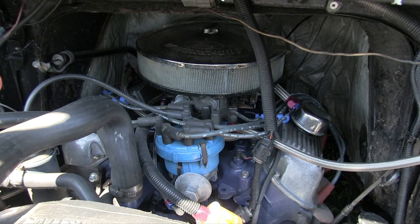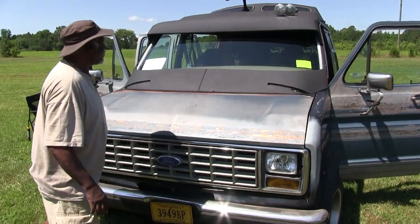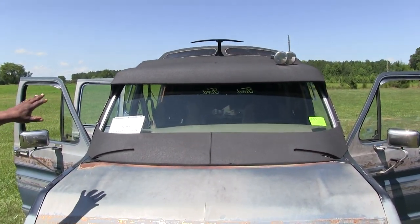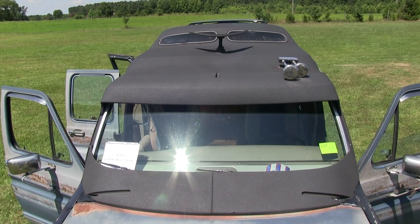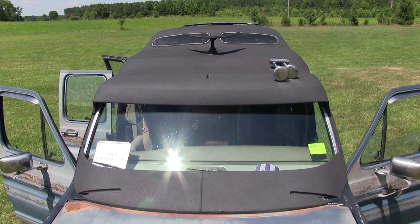I dropped the front end and put another front end under it, which stabilizes it and makes a world of difference in handling. The roof and the cowl have been LinXed, so I don't have to worry about scratches or anything. The Lord takes care of washing it when it rains. I live in the country, so trees and branches have a tendency to scratch it up.